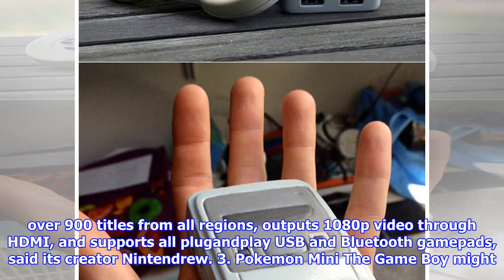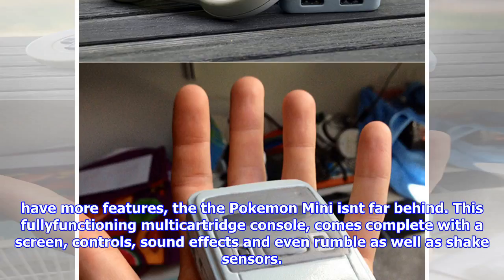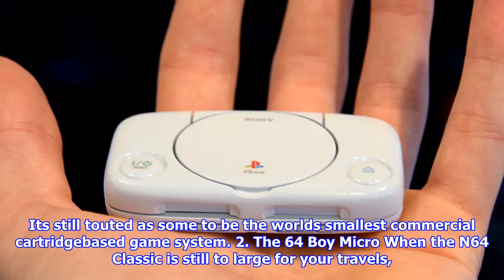3. Pokemon Mini: The Game Boy might have more features, though the Pokemon Mini isn't far behind. This fully functioning multi-cartridge console comes complete with a screen, controls, sound effects, and even rumble as well as shake sensors. It's still touted by some as the world's smallest commercial cartridge-based game system.